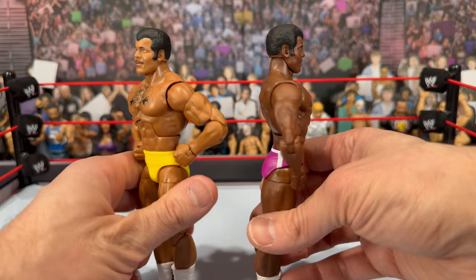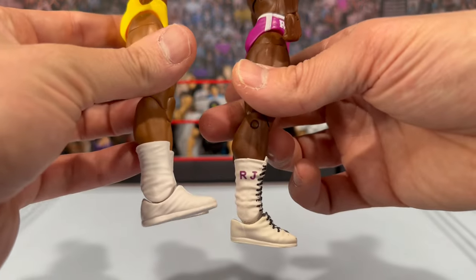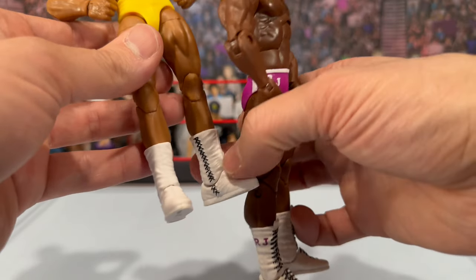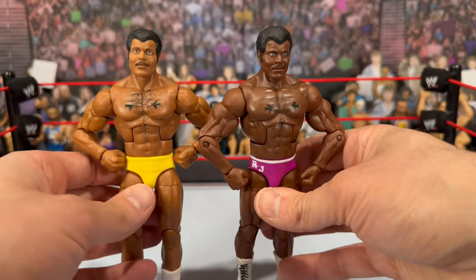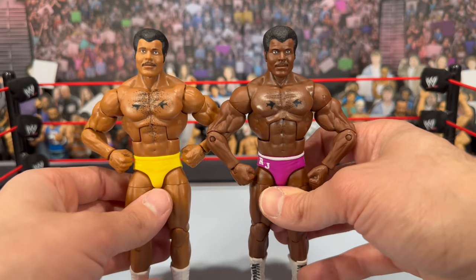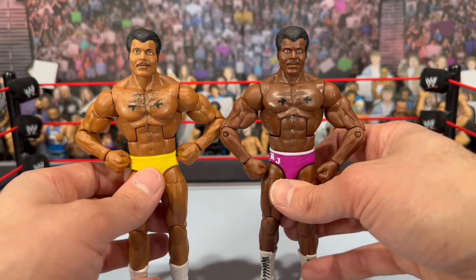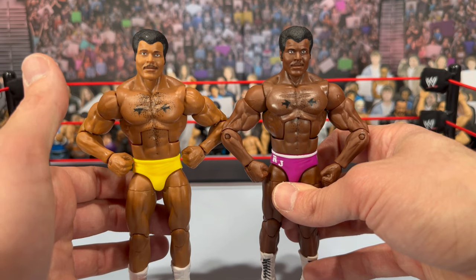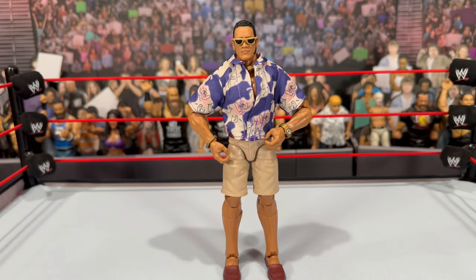The boots on the Elite 80 have 'RJ' with laces in the front, but as Bill McKeen explained, the new sculpt is supposed to be more accurate to how Rocky Johnson actually laced them on the side. I don't dislike the Elite 80, but the new one is definitely an upgraded version — that's the one I'd recommend. Height-wise they are the same.